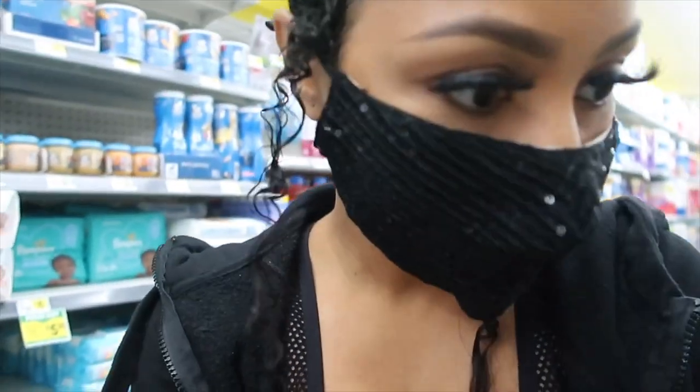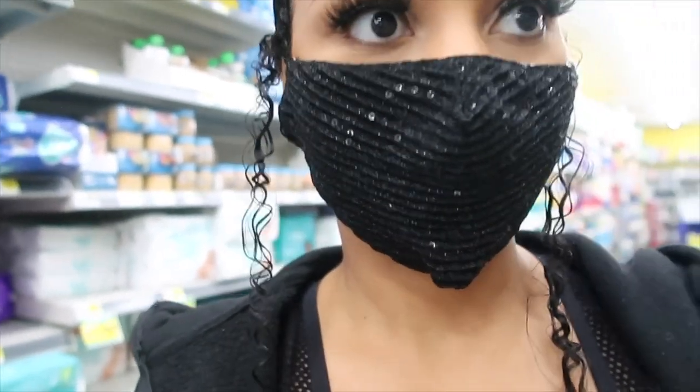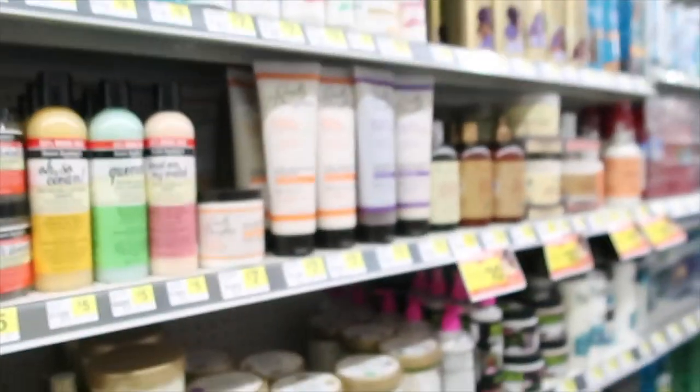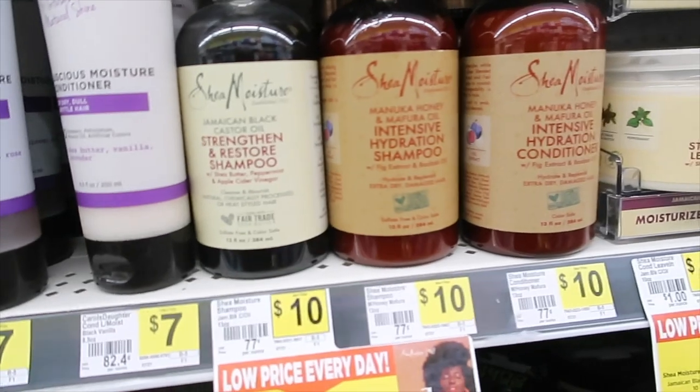Alright, so we're here in Dollar General. Oh my god, I'm so surprised — I did not know that Dollar General had Shea Moisture!